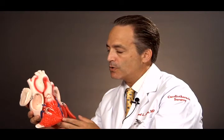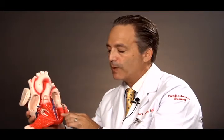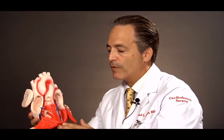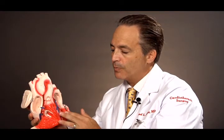After the blood goes back to the lungs and returns to the heart, it enters the left atrium and goes across the mitral valve. From the mitral valve in the left ventricle, it goes out across the aortic valve. So the four valves of the heart are the tricuspid valve, the pulmonary valve, the mitral valve, and the aortic valve.